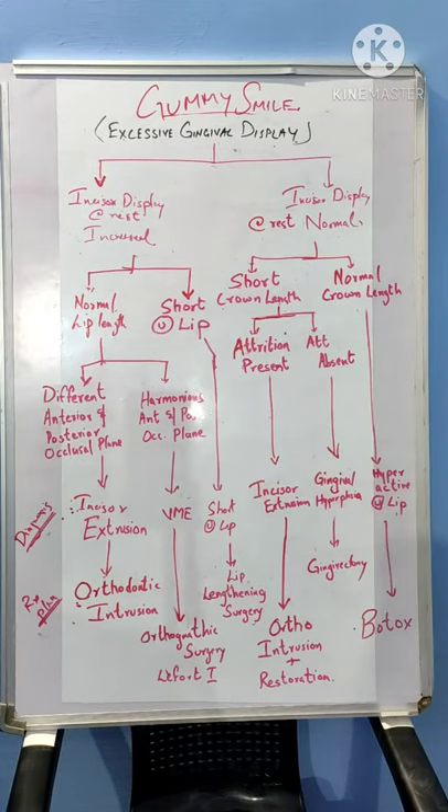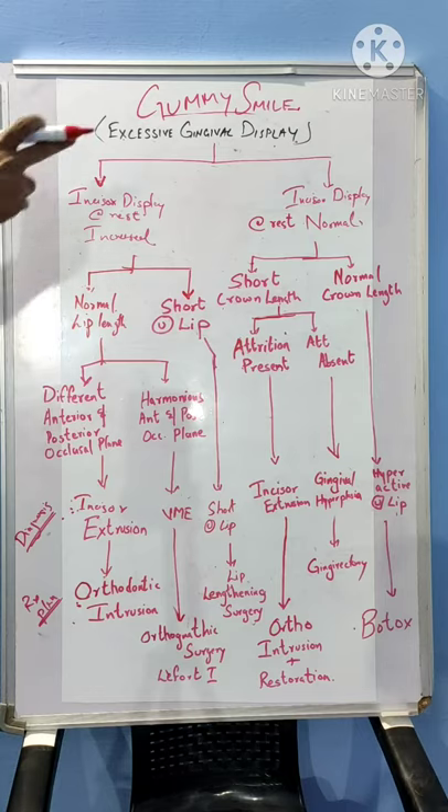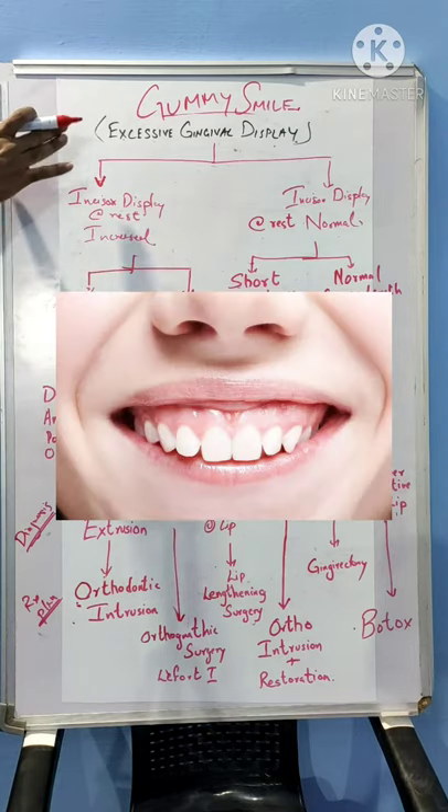Hello everyone. Welcome to my channel Dental Discussions with Dr. Shanahas. The topic for today's discussion is Gummy Smile or Excessive Gingival Display.